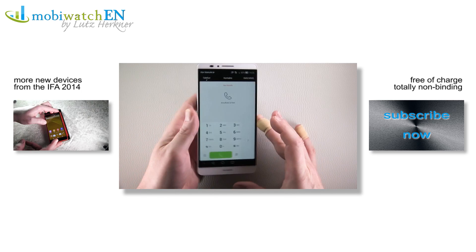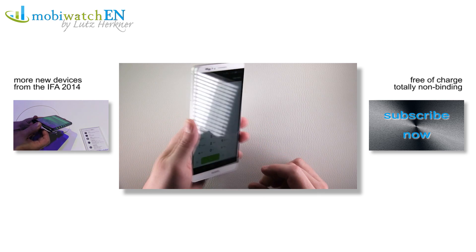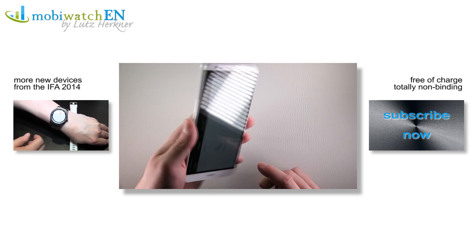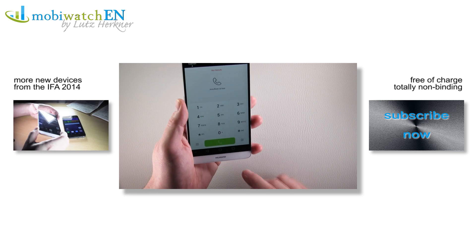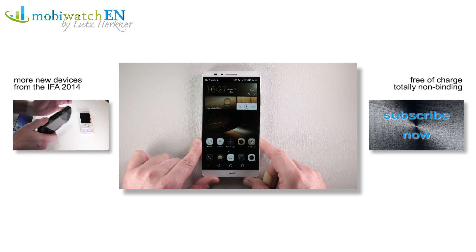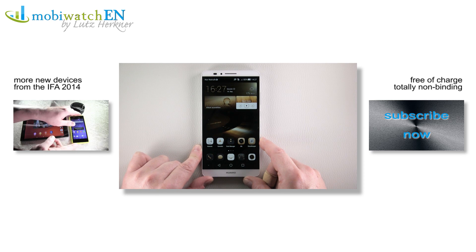I hope this is enough for a second first look at the Mate 7. If you want more basic information, you'll find it in the other video. Thanks for watching — and as you can see I got the panel switching practiced! Please remember to recommend my channel and subscribe. Thanks in advance and take care.